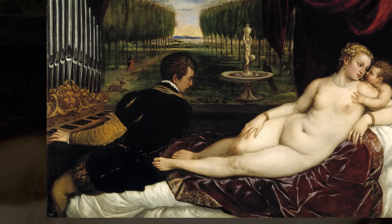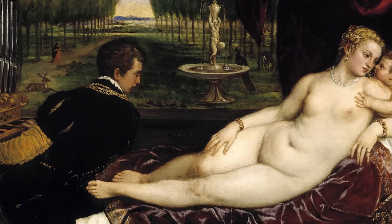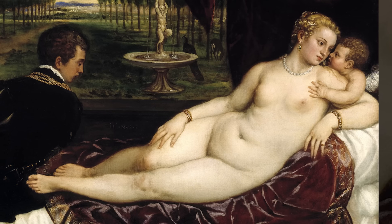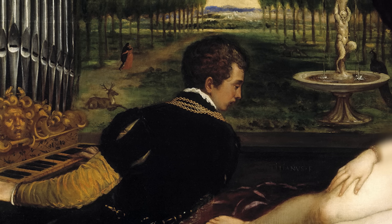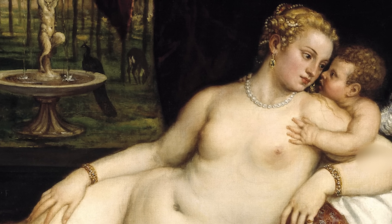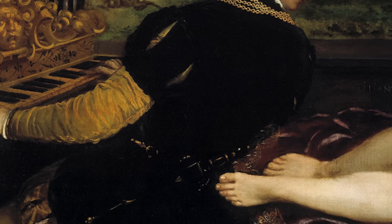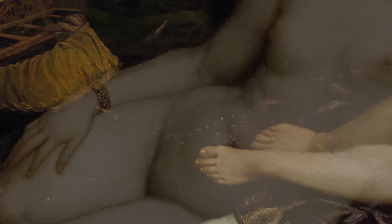In all the versions, Venus' bed appears to be set in a loggia, or against a large open window with a low stone wall or parapet. Venus is shown at full length, reclining on pillows. The musician sits on the end of the bed with his back to her, but his head is turned so he can see her. By contrast, she looks away to the right. He wears contemporary 16th century dress, as do any small figures in the landscape backgrounds, and has a sword or dagger attached to his belt.